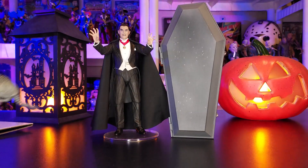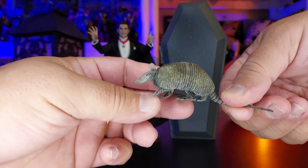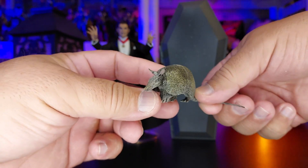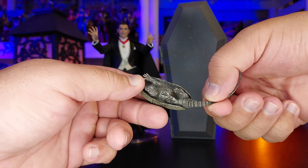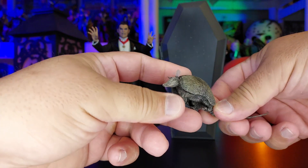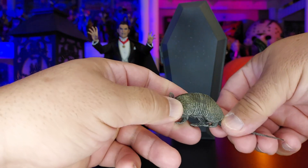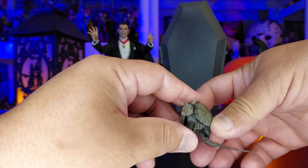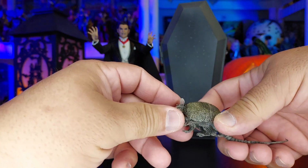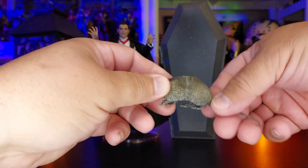Here is what it brought — it brought this really cool looking armadillo. Look at how that looks. The detail on this is fantastic. It's got a really cool tail. The rest of it is like a hard plastic, very hard plastic. But look at the detail on that — so you have an armadillo.